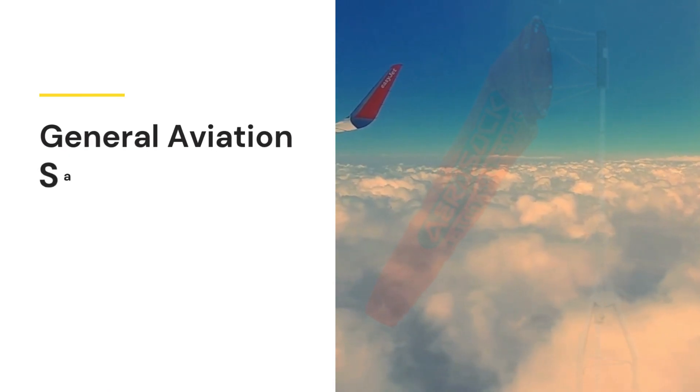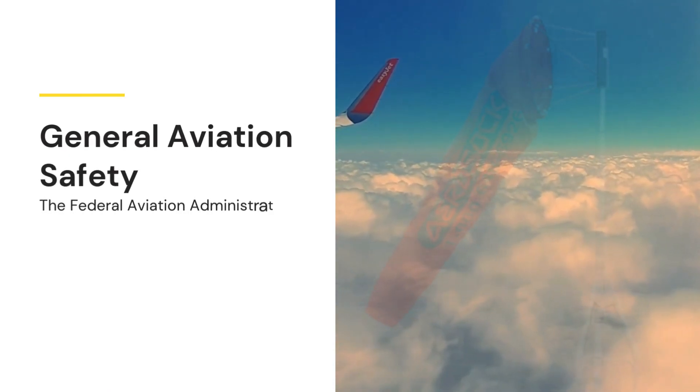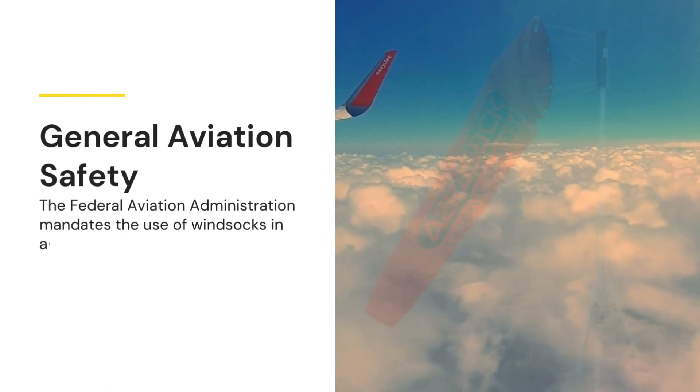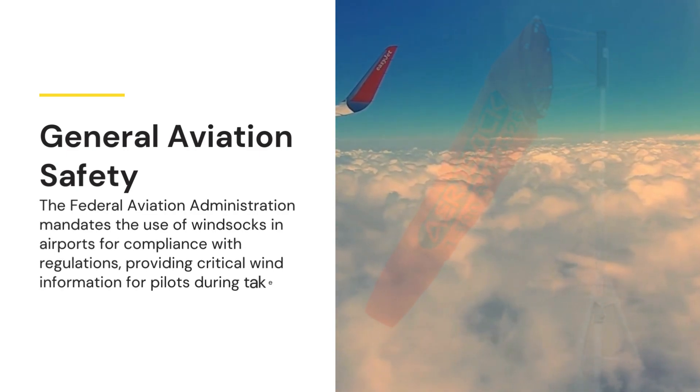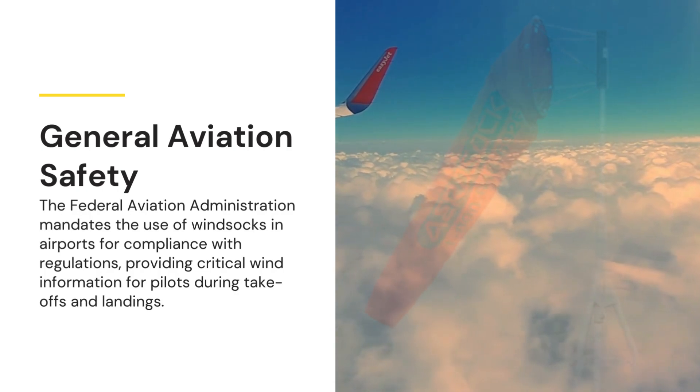General Aviation Safety. The Federal Aviation Administration mandates the use of windsocks in airports for compliance with regulations, providing critical wind information for pilots during takeoffs and landings.